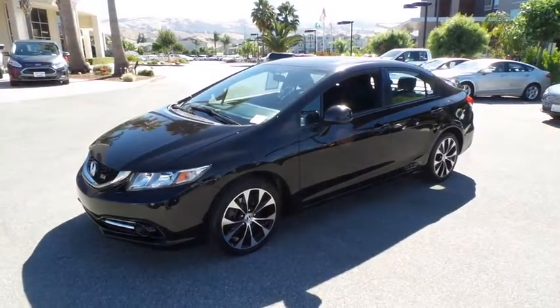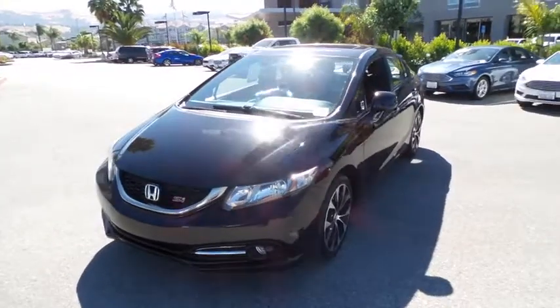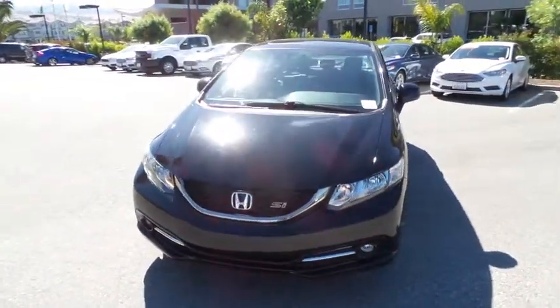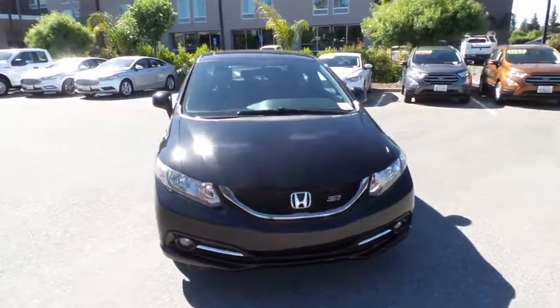The 2013 Honda Civic. Practical, awesome gas mileage, and incredibly reliable. This vehicle has less than 50,000 miles. Here are some of this vehicle's great options.